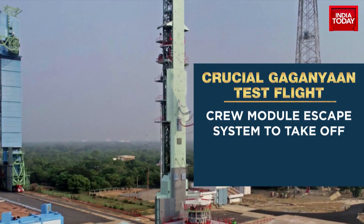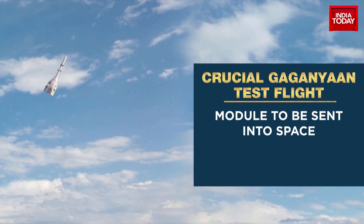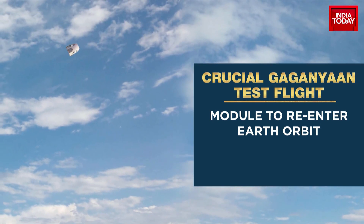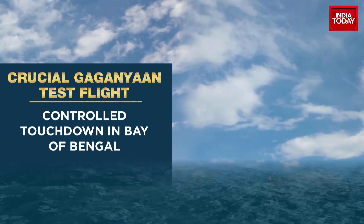The crucial test entails a launch of the module into space, its re-entry into Earth's orbit, and a controlled touchdown in the Bay of Bengal — the exact trajectory that the spacecraft will intend to take, sending a three-member team into a low Earth orbit of 400 kilometers for three to seven days and then ensuring their safe return. This particular crew module will be used for evaluating the end-to-end sequential performance of the parachute system, with nominal as well as off-nominal tests as defined by ISRO's design committees. The test will be repeated until all objectives are met.